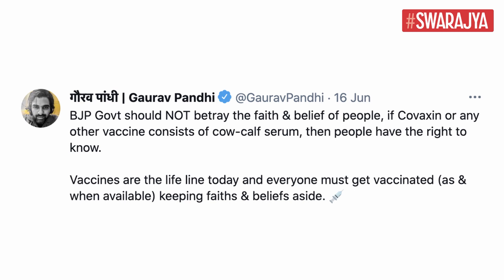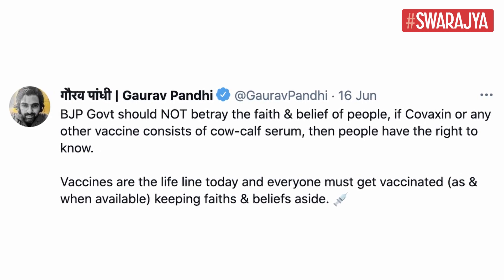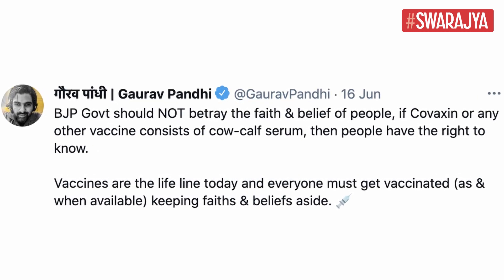Recently, the opposition parties have put up the issue of calf serum in Covaxin, a COVID-19 vaccine developed by Bharat Biotech. In a tweet, Congress Party's National Coordinator for Digital Communications and Social Media, Gaurav Pandi, had brought up this very issue. Pandi shared the response of the government to an RTI filed for information on Covaxin. So today, let's discuss whether Bharat Biotech's Covaxin contains newborn calf serum.